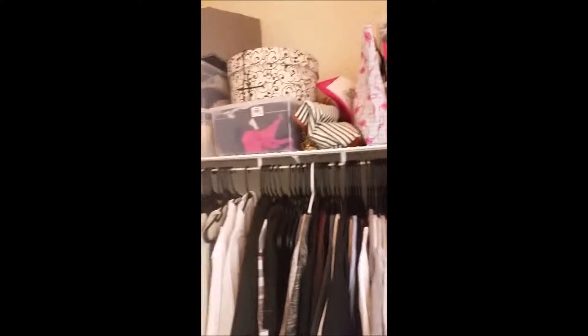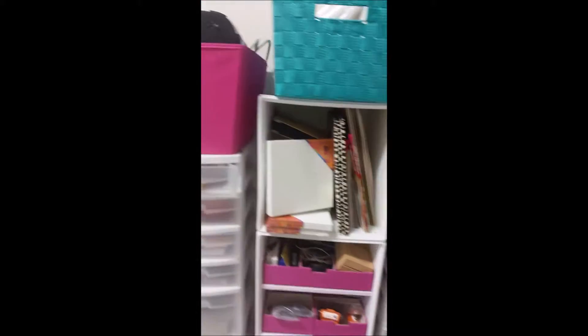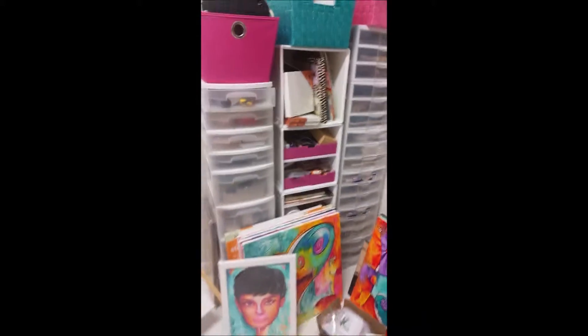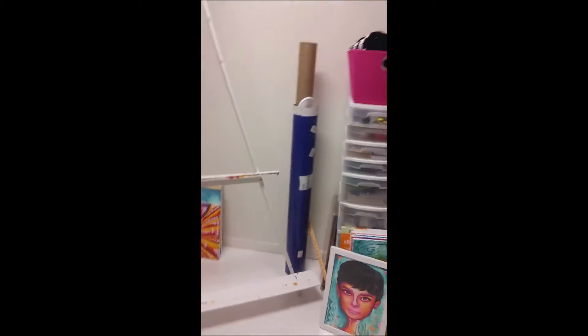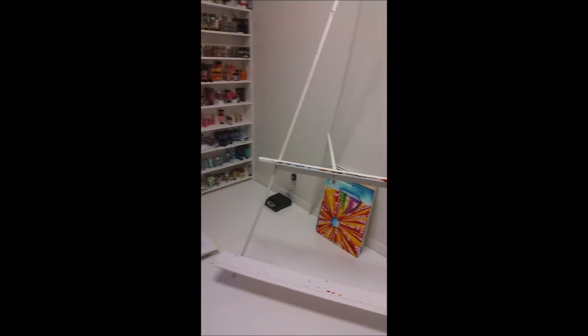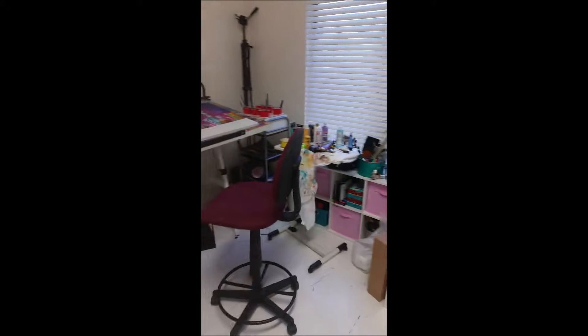For now we have to keep all of our clothes in here — all my shoes, gotta have shoes — along with art supplies. It would be nice to move all of this stuff into the closet, which will come in stage three when we have our regular closet ready to move our clothes into.